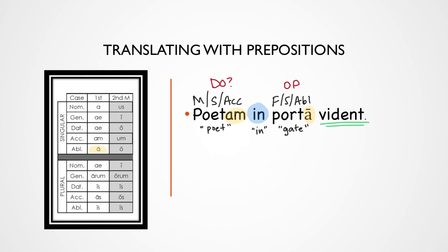Now let's check the verb — Vident. You see the -nt? That means it's plural. So even if we thought that Poetan might be the subject, it can't work because Poetan is singular and Vident is plural — remember the subject and the verb have to match. So the subject of our sentence is actually going to be contained in the verb: 'they see.' So we'll translate 'they see the poet in the gate.' I'm not really sure what the poet is doing there in the gate, but we'll leave the poet to his own business.